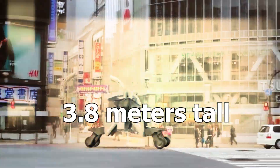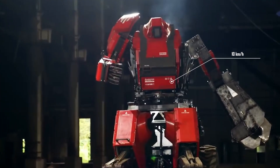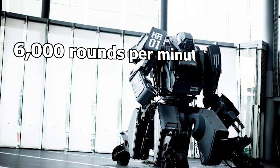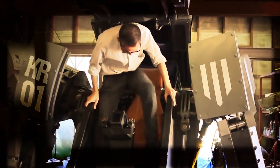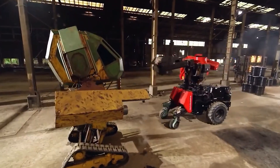It's 3.8 meters tall, weighs 5 tons, is built upon a steel frame, and has four wheels and tracks that enable it to move at a maximum speed of 10 kilometers per hour. It has a BB Gatling cannon that can shoot up to 6,000 rounds per minute. The pilot can control the cannon from the robot's cockpit, which has a number of controls and displays that let the pilot control the robot's movement and weapon system.